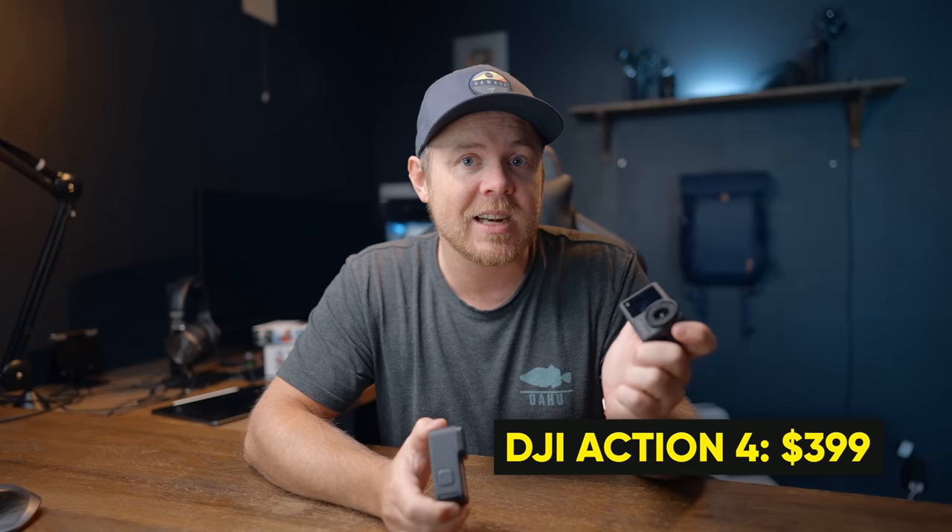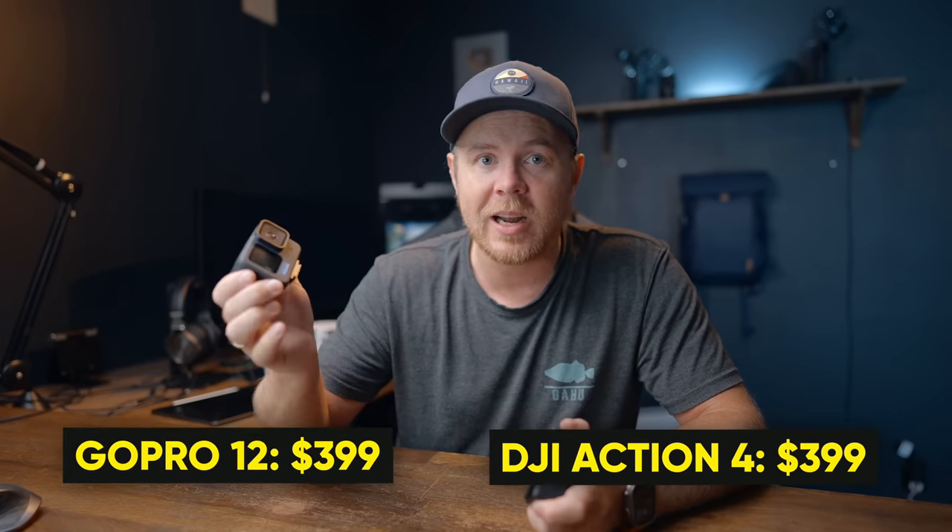This is my honest, in-depth comparison of the DJI Osmo Action 4 and the new GoPro Hero 12. Which is the better camera and which one should you get? The Action 4 at $399 or the GoPro Hero 12 at $399 as well?